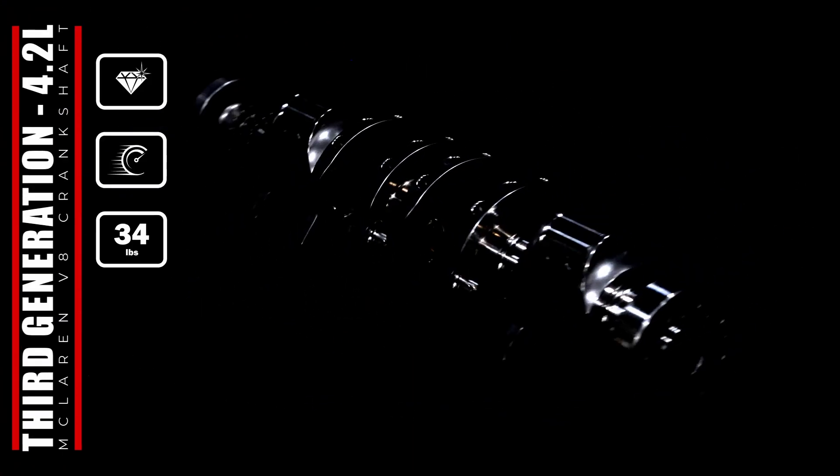Please welcome yet another exclusive premium offering for the McLaren brand. Introducing our Absolute Stroker 4.2 liter billet crankshaft — the highest revving RPM and displacement of any McLaren.